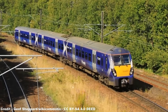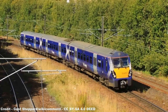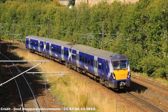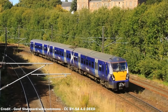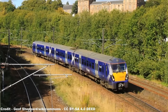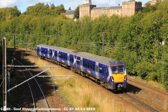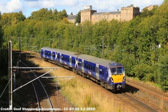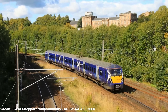Class 334s, meanwhile, proved to be the most reliable of the Coradia designs in use for the UK, and have undergone various refurbishments to ensure continued accordance with the latest disability access legislation, as well as internal improvements and the replacement of their coupler mechanisms to make them compatible with newer Class 380 units. The 334s are now dedicated to the North Clyde line on Helensburgh Central to Edinburgh, Springburn to Milngavie, and Airdrie to Balloch services.